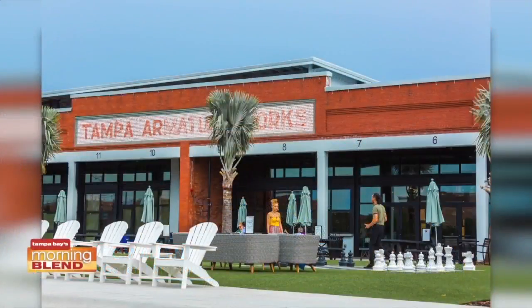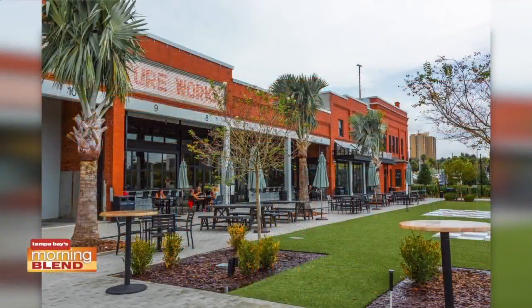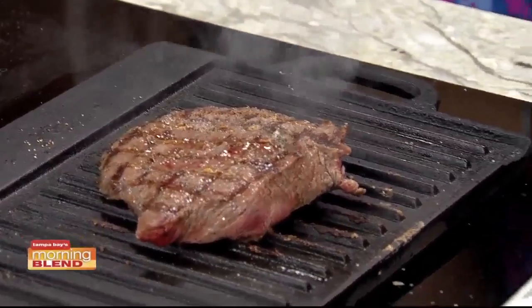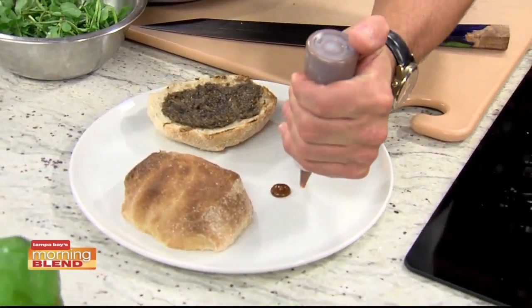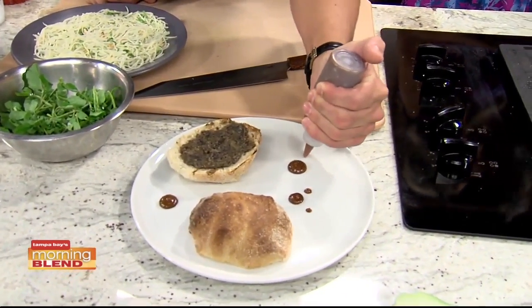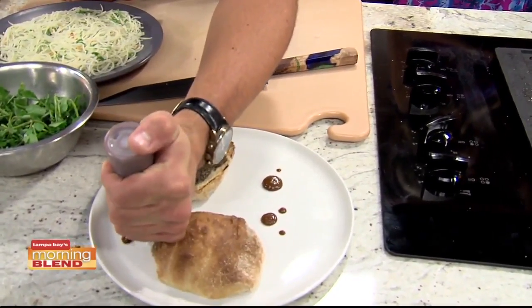Just the vibe when you walk into Armature Works, especially Steelbach — talk about what people can experience, because you really do feel like you're transported back in time with a modern twist and the character of an old building. You cannot replicate that with new structure. You feel it the moment you walk in. With our tables, chairs, the whole setting works really well. We didn't have to work too hard to make it feel great. Especially with our wine cellar — a converted bank vault — the lock is over 100 years old and still works. We've converted that into a wine cellar with a 200-bottle wine selection. It's a nice, intimate setting, but lively because of the buzz you feel.